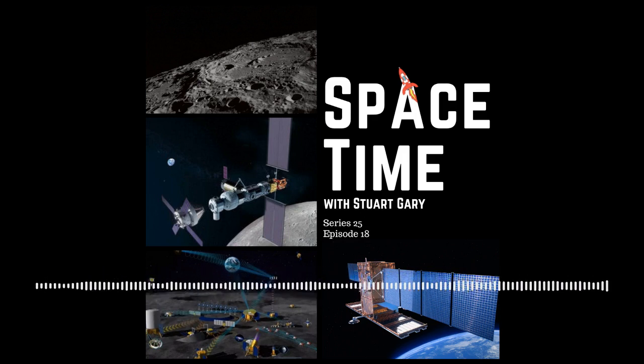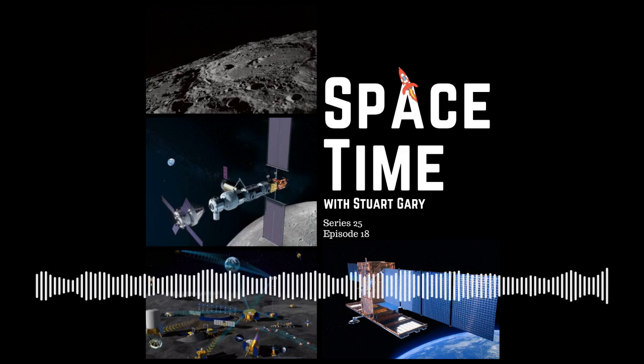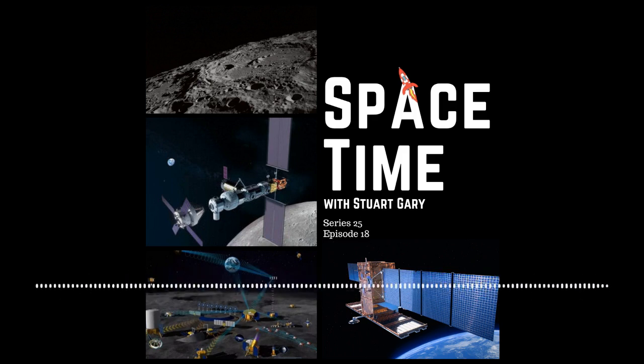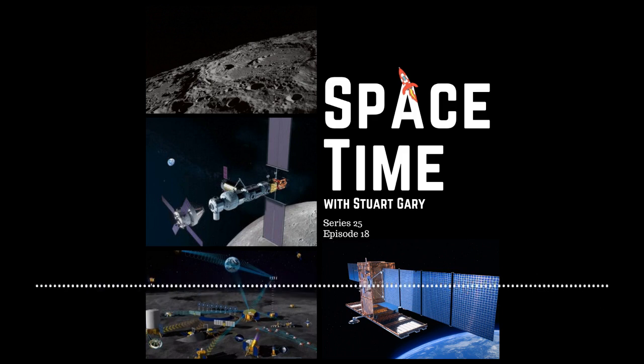The next event will be the internal flight computers taking over the launch countdown. Once the computers take over, they will execute stored programs and prepare the vehicle for liftoff. Falcon 9 is in startup — go for launch. All systems are go for launch. T-minus 15 seconds: 10, 9, 8, 7, 6, 5, 4, 3, 2, 1, 0.